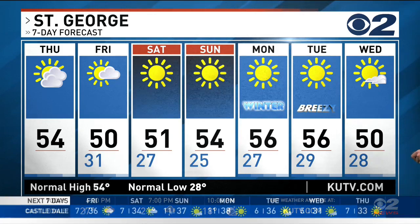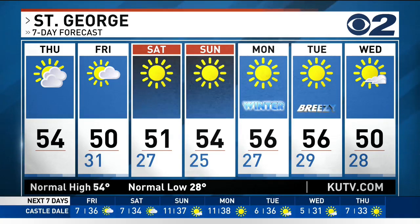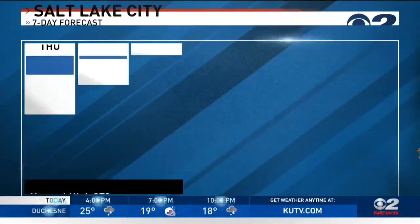For St. George, you're pretty quiet down there — seven days of sunshine and partly cloudy to mostly cloudy skies. No rain unfortunately, with temperatures in the 50s.